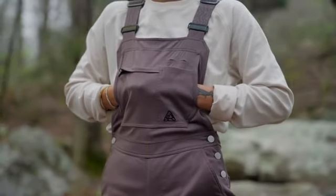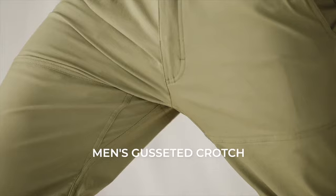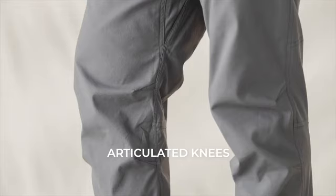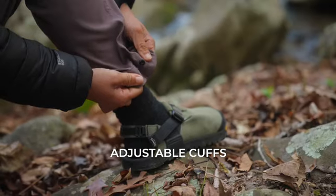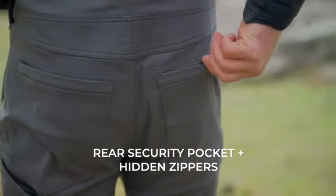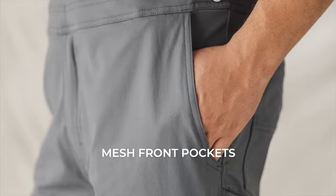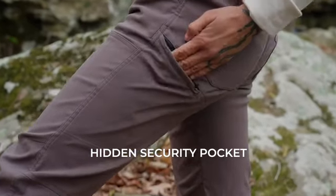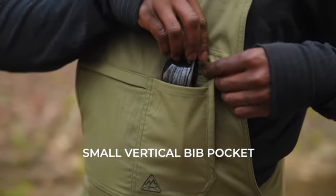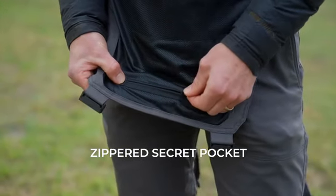To make them versatile, we integrated useful features without making you look tactical. Features like a men's gusseted crotch, a women's functional GoFly zipper, articulated knees, adjustable cuffs, stretchy adjustable shoulder straps, rear security pockets with hidden zippers, back thigh foam or tool pockets, mesh front pockets, hidden security pocket, a pass-through kangaroo-style front pocket, small vertical bib pocket, medium-zippered bib pocket, and another secret stash pocket on the inside.